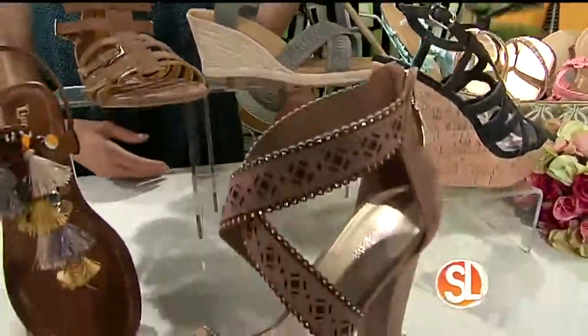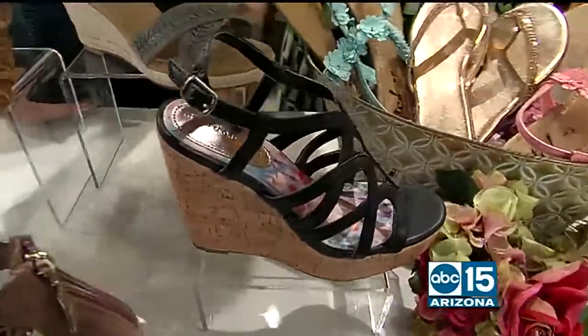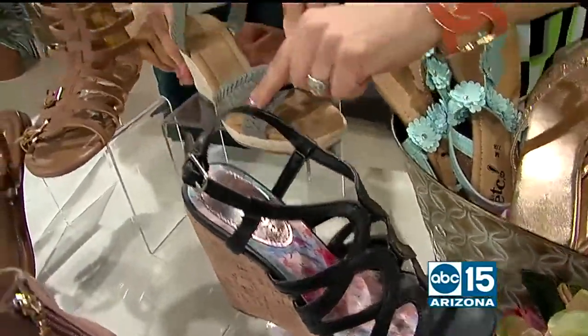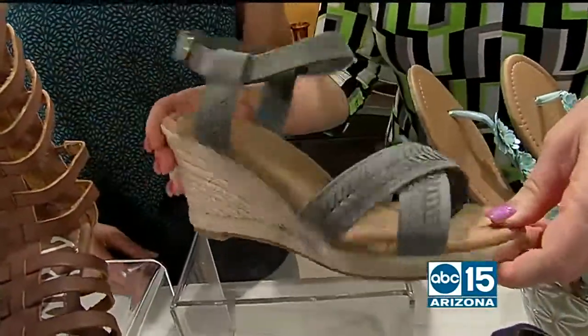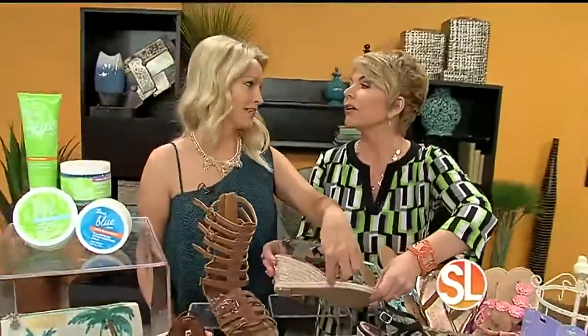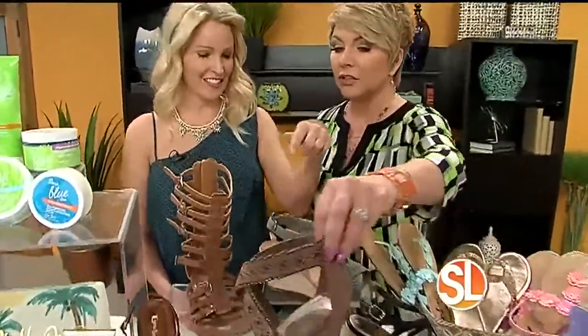Suede is in — it's not just for winter anymore. If you see here on these strappy sandals, we've got suede. This one's leather, this one's suede, and this is suede. I love the wedge heel; we were just saying how comfortable these are — you could wear these all day long. They're great if you've got to walk in grass, so perfect for picnics. And with the chunky heel, you can still walk in grass.